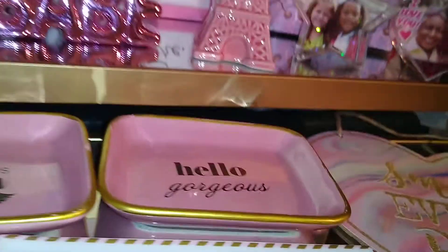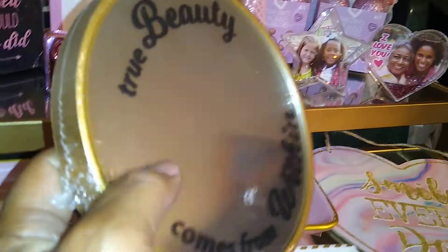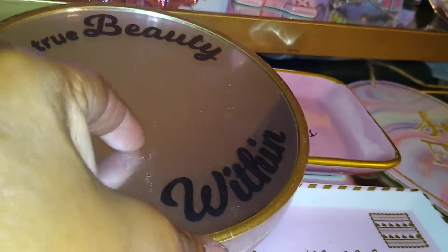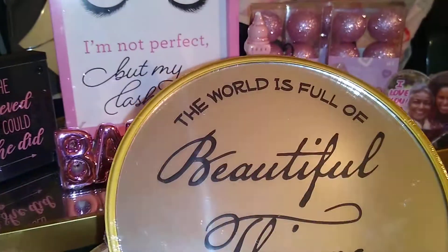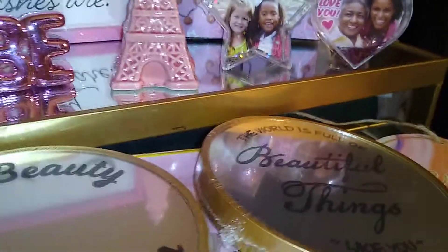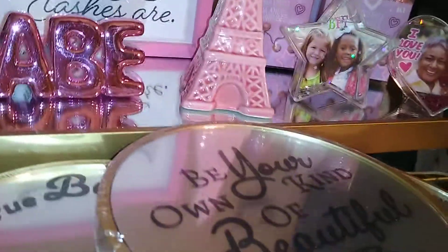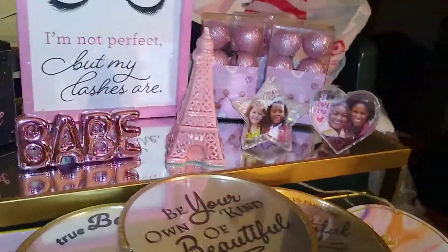Another thing they have now are these little round metallic mirrors — they're plastic and have a protective film on them so they look a little cloudy. This one says 'True beauty comes from within,' this one says 'The world is full of beautiful things like you,' and this one says 'Be your own kind of beautiful.' These are very inspiring messages, especially today when people have so much self-doubt. Great for your teen, tweenager, or college student to inspire them.